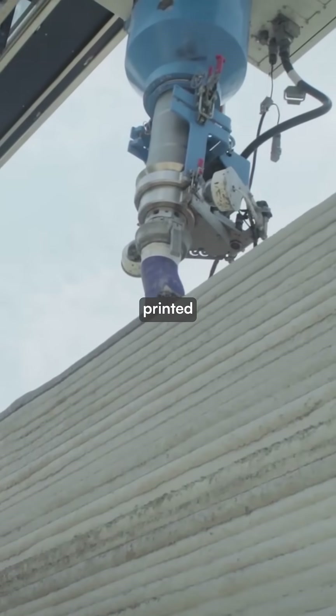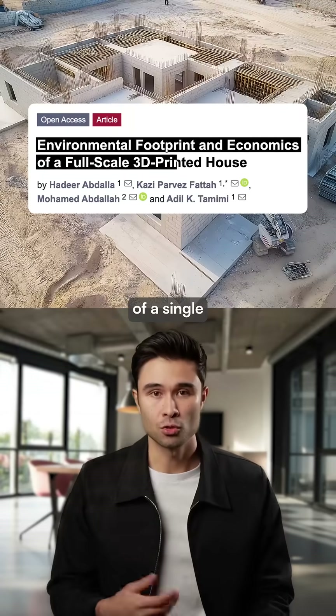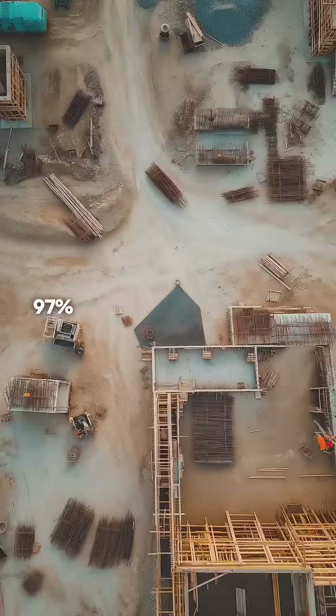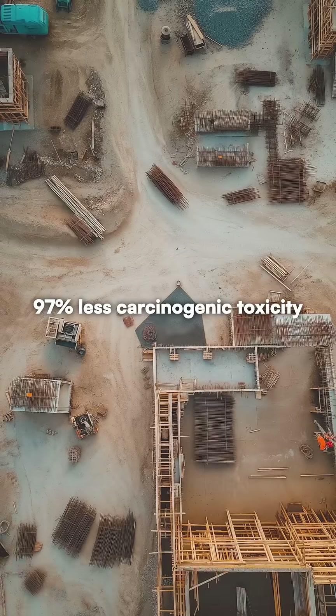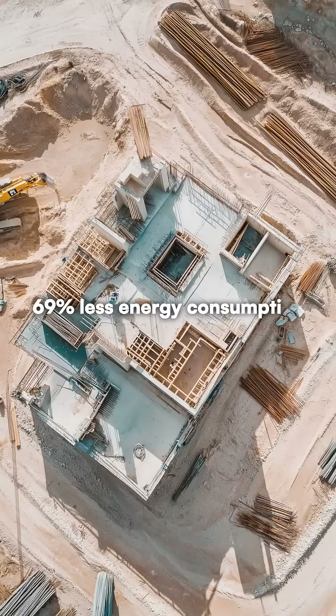The environmental benefits of 3D printed construction are also significant. According to a study performed on construction of a single story house in the UAE, 3D printed construction emitted 47% less greenhouse gas, reduced carcinogenic toxicity by 97%, used 21% less water, and consumed 69% less energy.